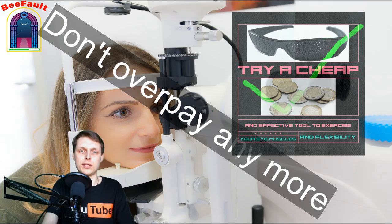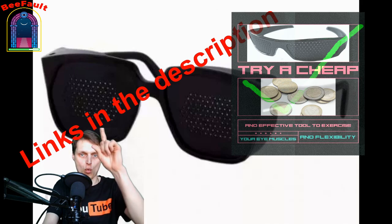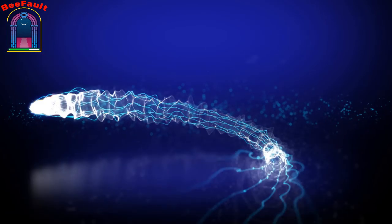If you find any value here, don't hesitate to like, subscribe, and share it. See you soon!